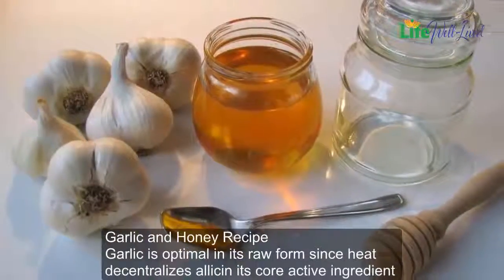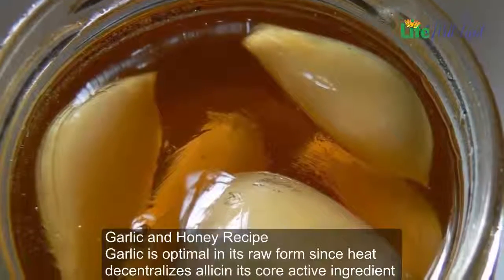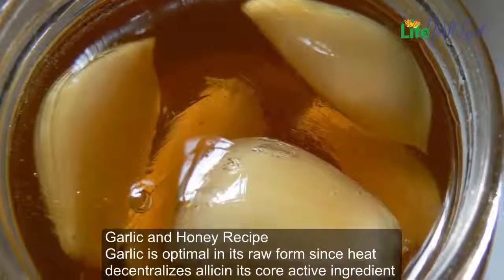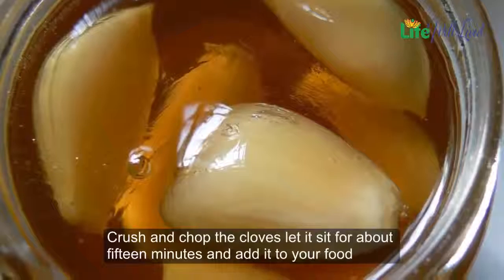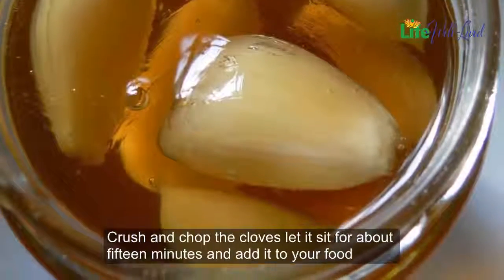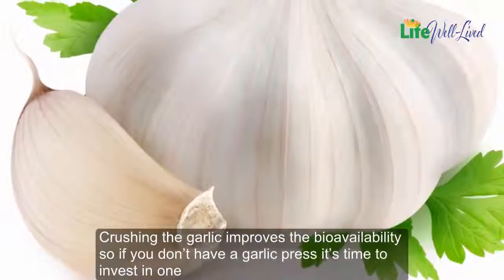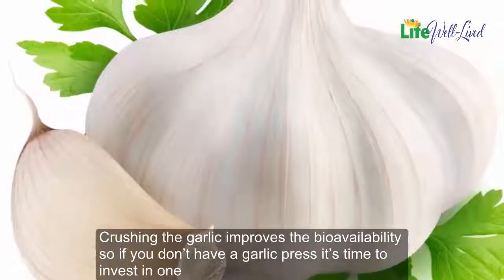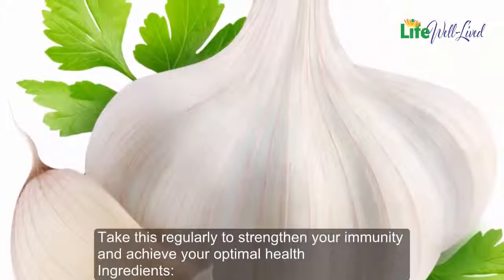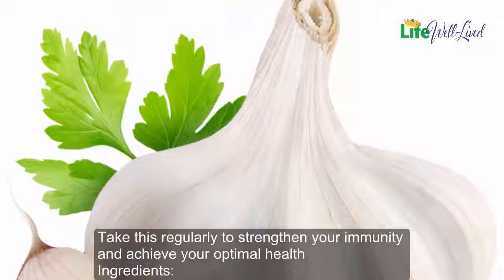Garlic and honey recipe: garlic is optimal in its raw form since heat decentralizes allicin, its core active ingredient. Crush and chop the cloves, let it sit for about 15 minutes, and add it to your food. Crushing the garlic improves the bioavailability, so if you don't have a garlic press, it's time to invest in one. Take this regularly to strengthen your immunity and achieve your optimal health.